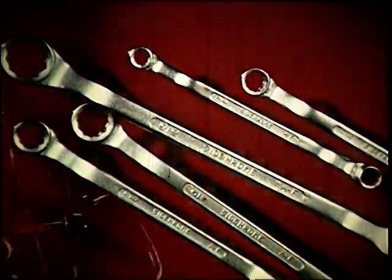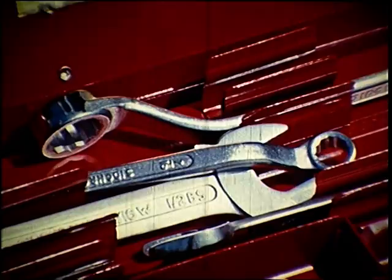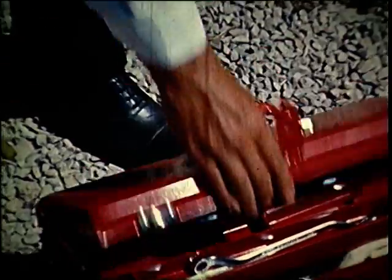And the types: the Tappets, the Sockets, the Crowfoots, the Halfmoons, the Rings, the Open Ends, the Ignitions. So many Sidchromes.